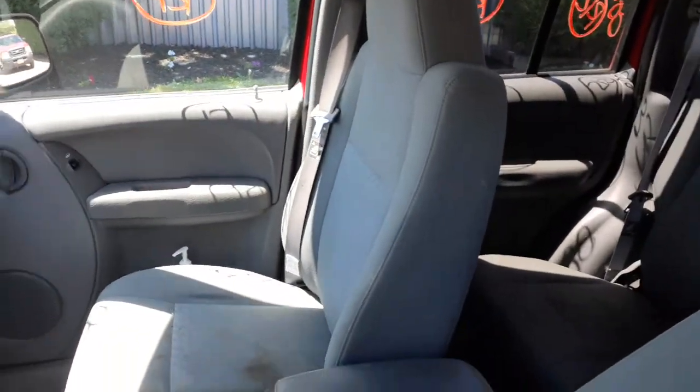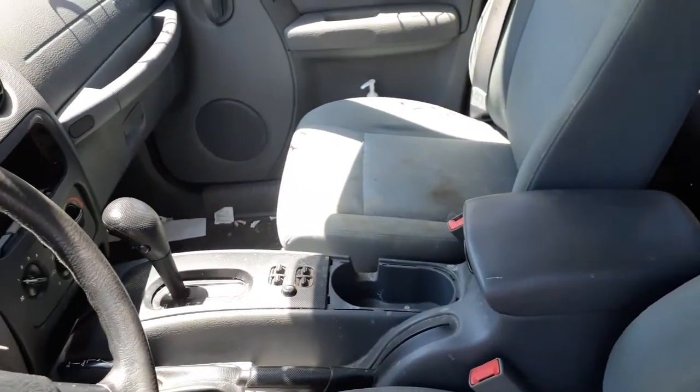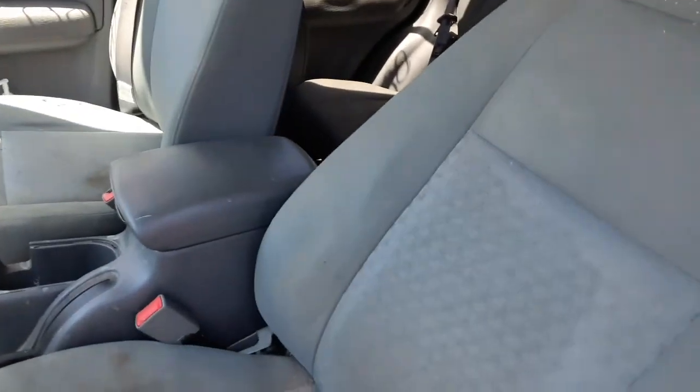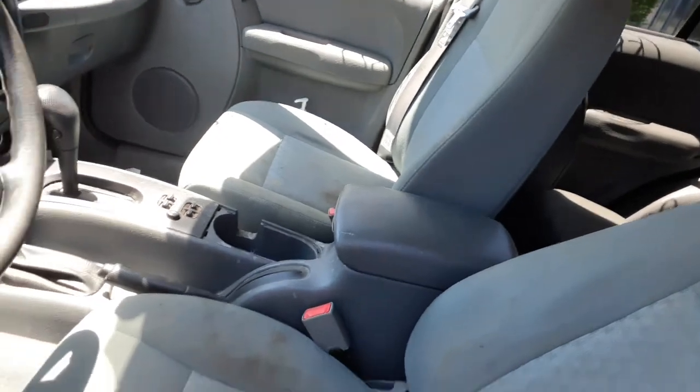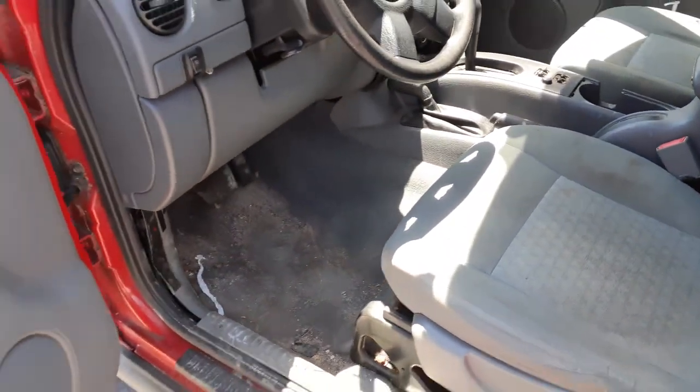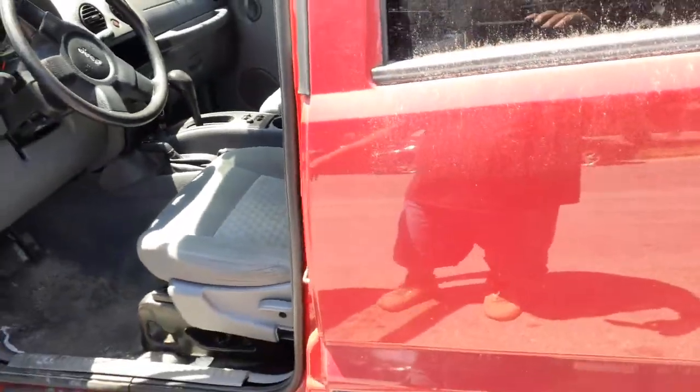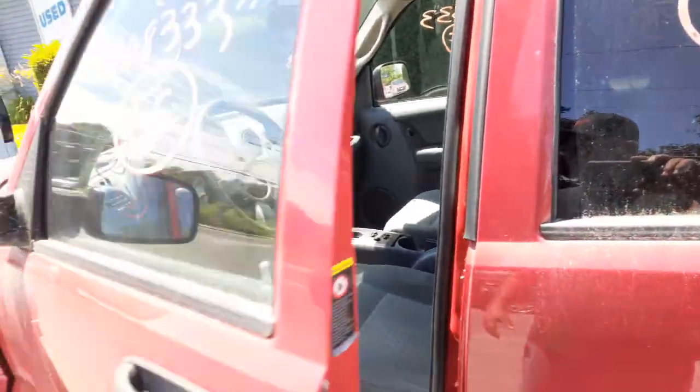Interior trim code is D5. Got left and right seat belts — a little dirty but definitely usable for somebody who needs one. Outside color is red, paint code PR4.